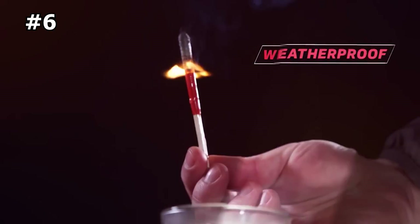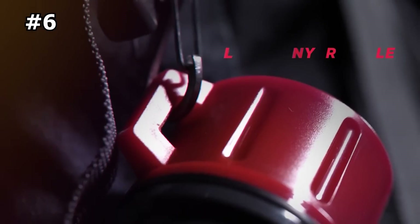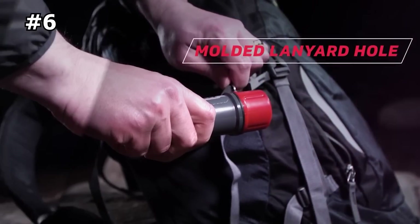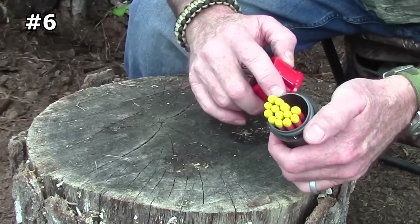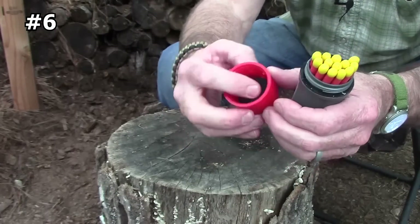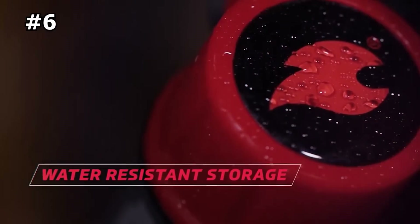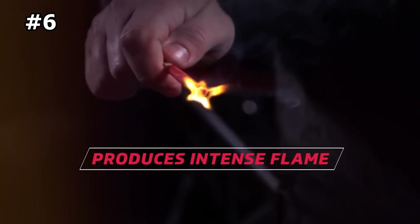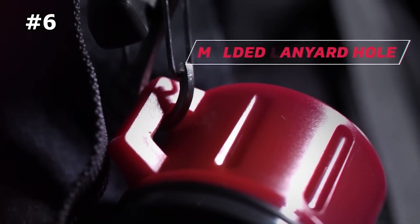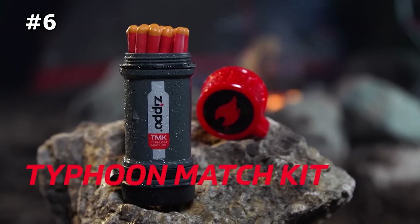These Mini Infernos are easy to strike and designed to defy the elements so you can light your fire in even the most severe conditions. The matches will burn for up to 30 seconds each, with an extended length of approximately four inches for added safety. The Typhoon Match Kit makes it easy to carry, ignite, and make a fire in nearly any condition. It's simple, affordable, and an excellent addition to any bug-out bag or camping pack. Connect it to a lanyard, attach it to your backpack, and you're ready to go.